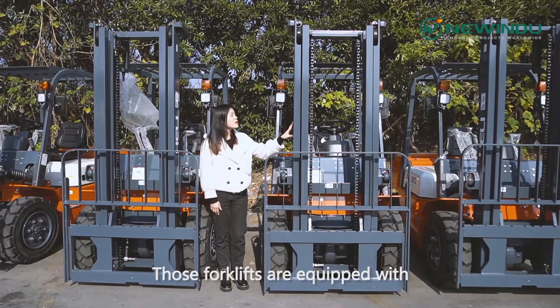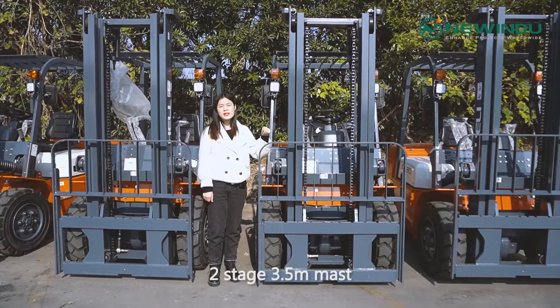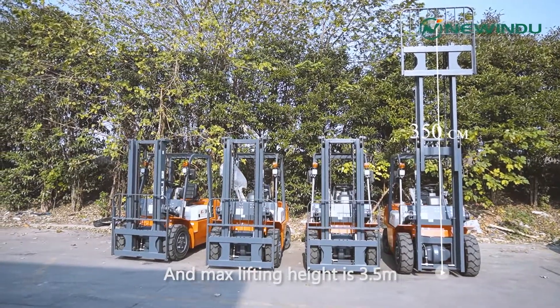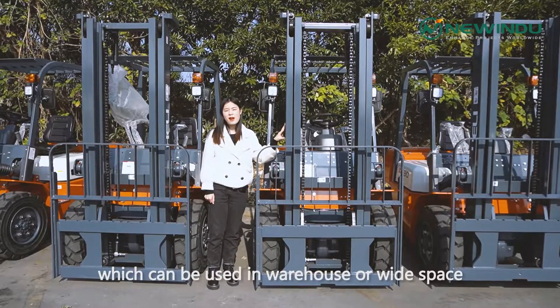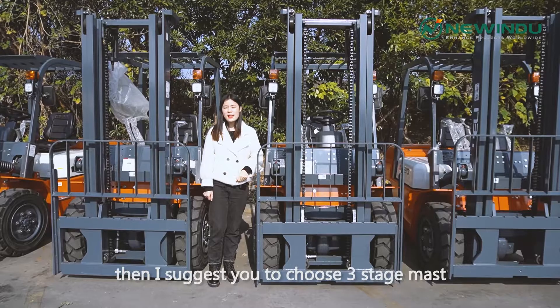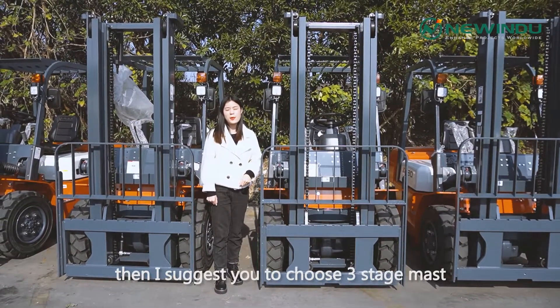Those forklifts are equipped with a two-stage 3.5-meter mast, and the mast lifting height is 3.5 meters, which can be used in a warehouse or wide space. If you want to use them in a narrow space, then I suggest you choose a three-stage mast.